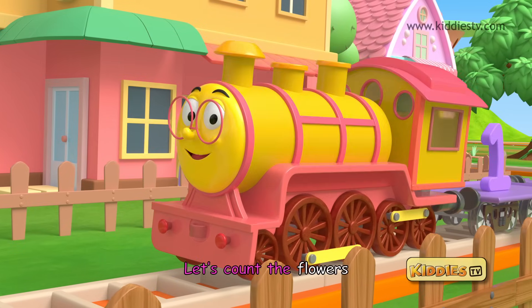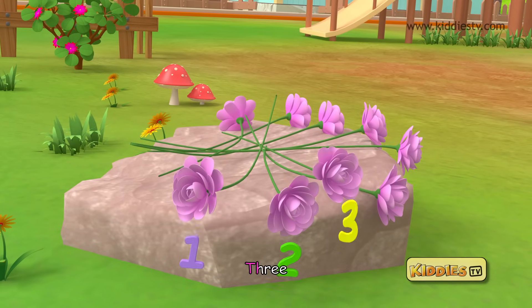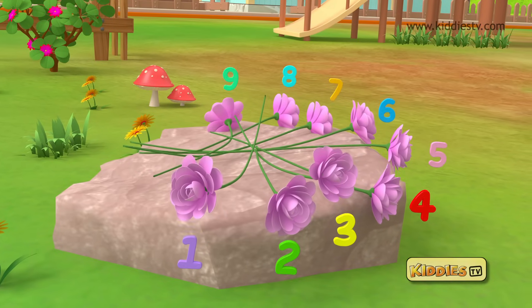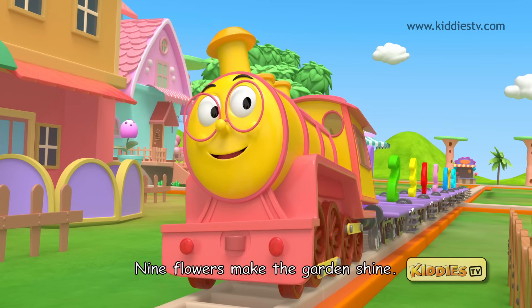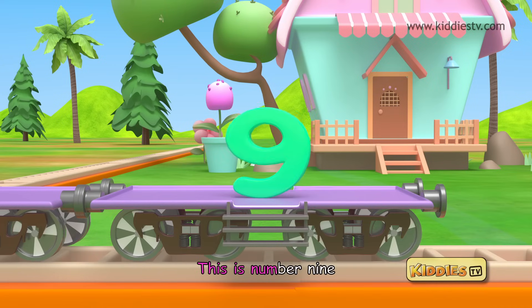Let's count the flowers — one, two, three, four, five, six, seven, eight, nine. Nine beautiful flowers. Thanks Tutu. My pleasure. Nine flowers makes the garden shine. This is number nine.